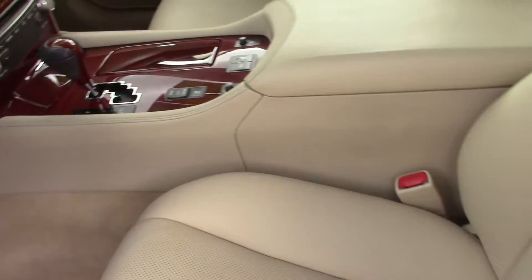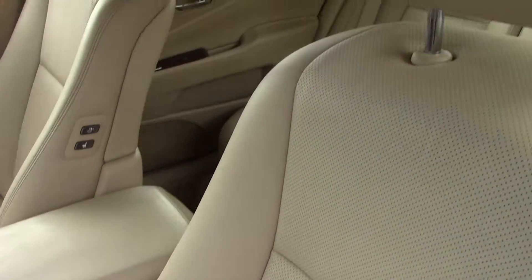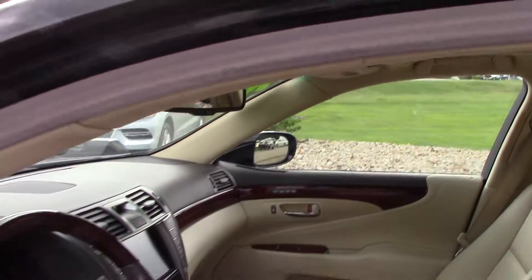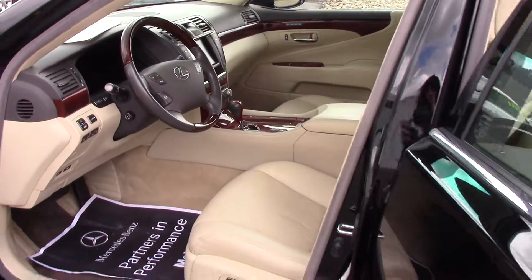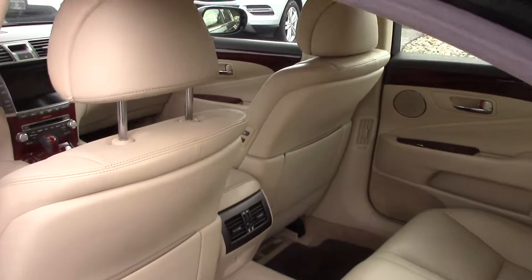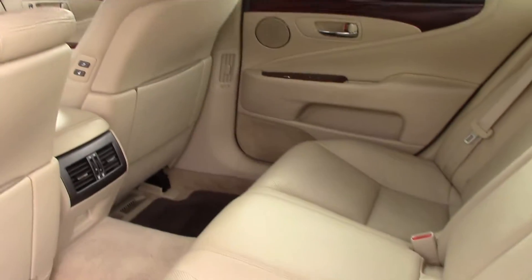Of course it has a moon roof, heated seats. Everything is automated too. The back seat is also superbly clean — I don't think anybody has even sat in the back seat. It is so clean.